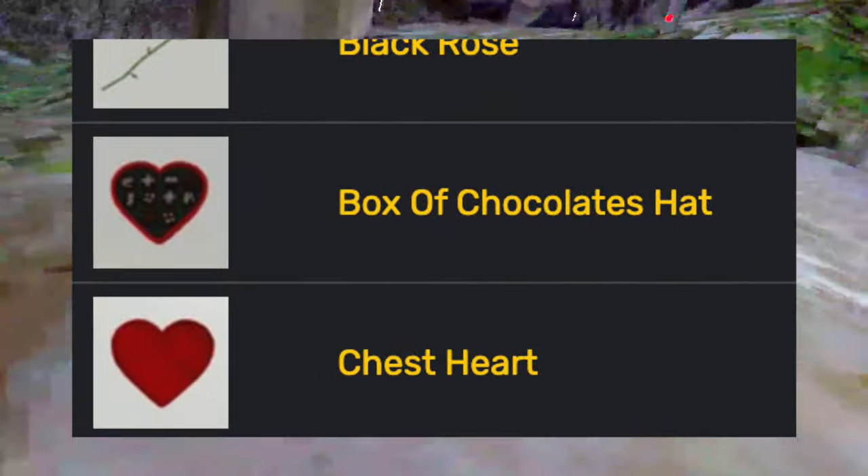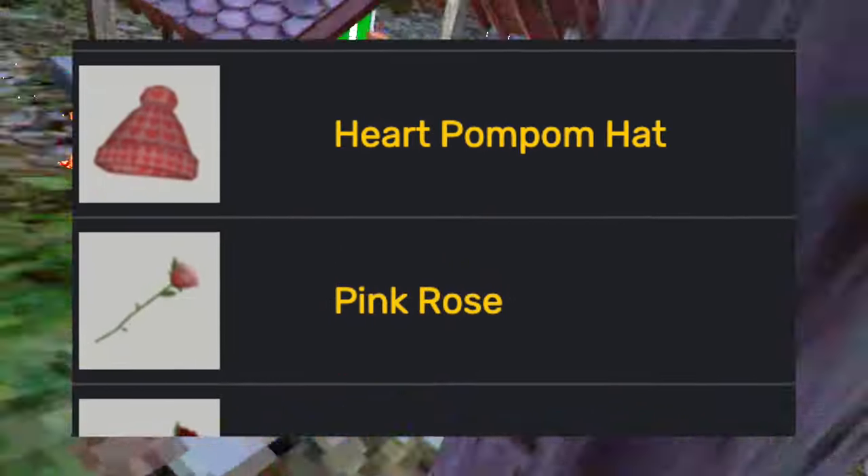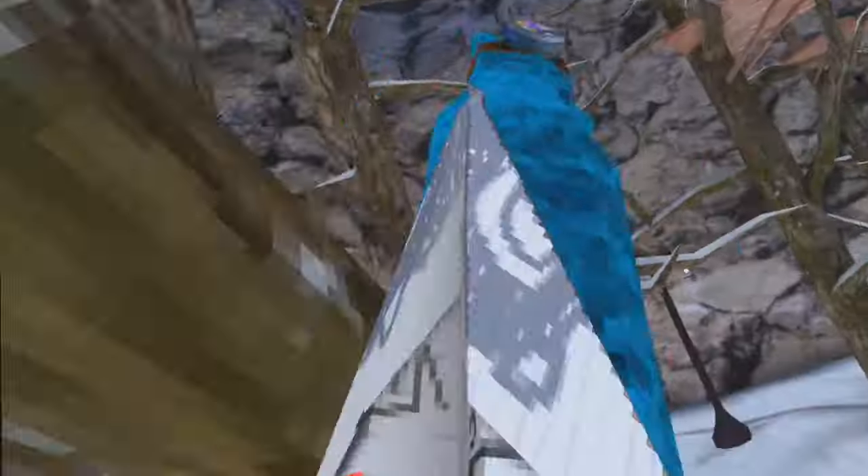Then the Valentine's update came out. Lemming added the black rose, box of chocolates hat, chest heart, golden rose, heart glasses, heart pom-pom hat, pink rose, and the red rose to the game.